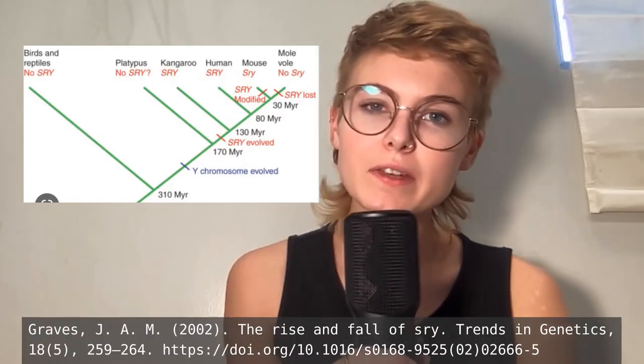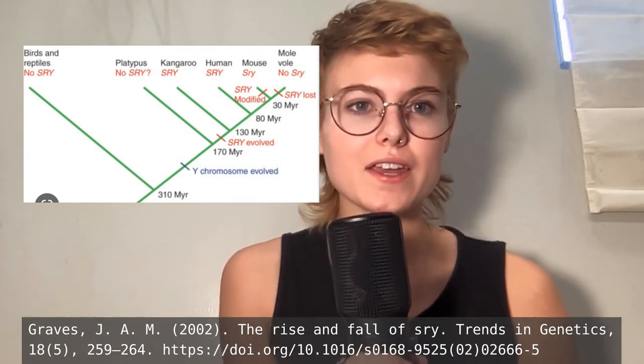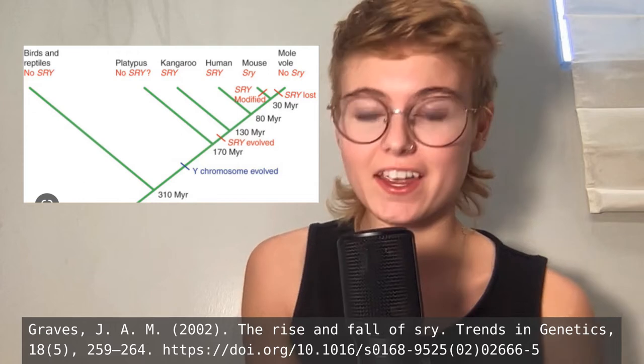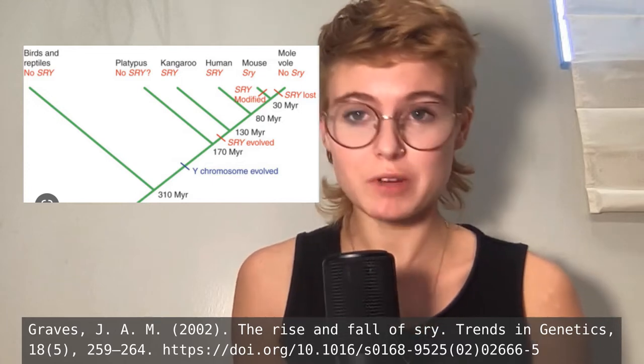There's a pretty accepted hypothesis as to why the Y got so short, and it relies on a process called recombination. Approximately 300 million years ago, a normal chromosome got its start as the Y chromosome when it mutated a specific region and turned into the SRY gene — the sex-determining region. If turned on, an embryo will suddenly become male. It's pretty much the all-important male gene. But the sudden appearance of the SRY gene marks only the beginning of the evolution of the Y chromosome.